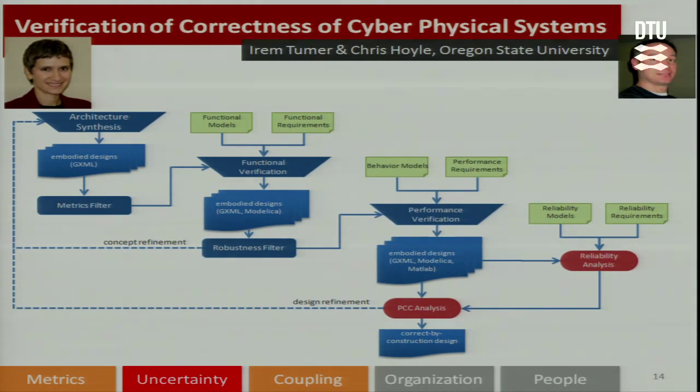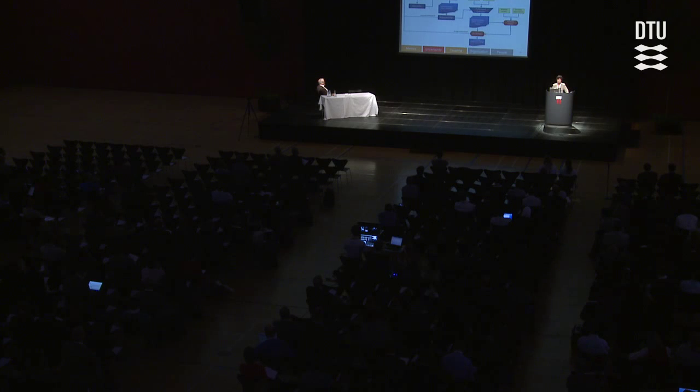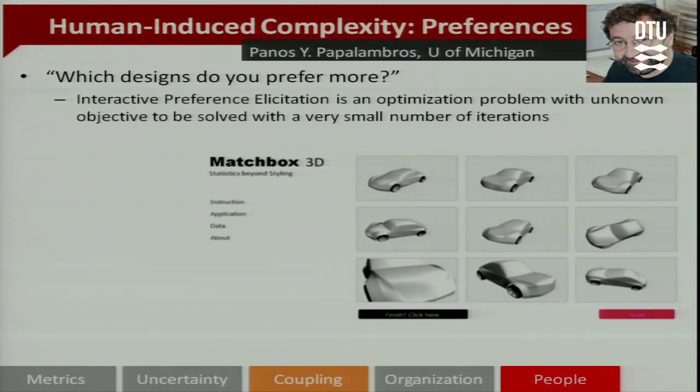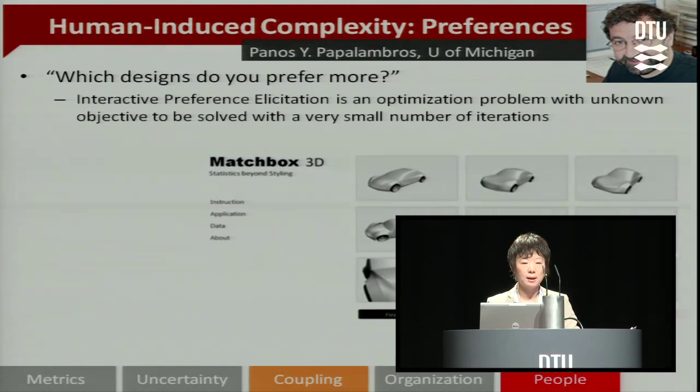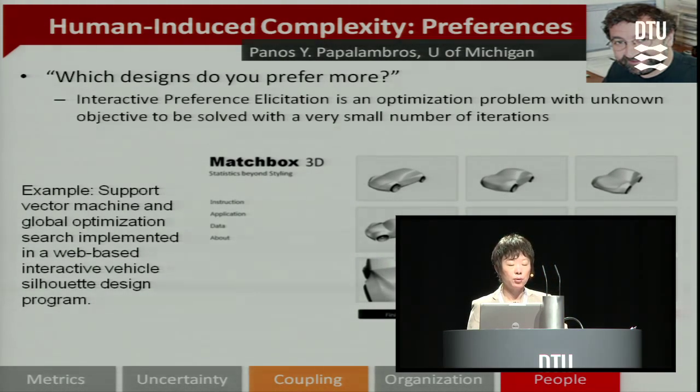Under the theme of uncertainty and coupling, Professor Aaron Tuma and Chris Hall have been working on a DARPA project called Verification of Correctness of Cyber-Physical Systems. They are developing a model-based method that can replace very expensive physics-based physical experiments to check whether the system can meet requirements. To support conceptual design, they are working on different suites of tools such as architectural synthesis, functional variation, performance variation, and uncertainty analysis. Under the theme of people, Professor Papa Numbas from the University of Michigan has been working on addressing human-induced complexity — developing design systems that allow the designer to discover what the user would prefer by offering different choices. For example, a designer can generate many different vehicle shapes and create new designs based on user feedback about visual preferences.